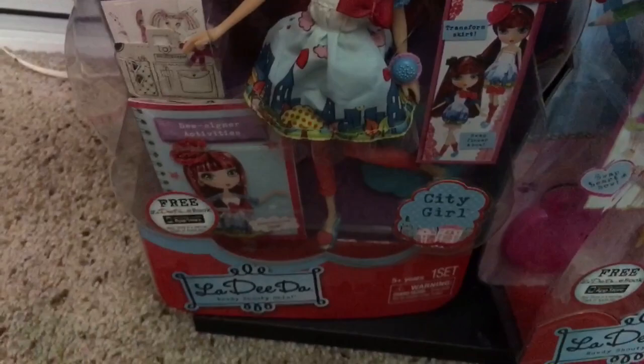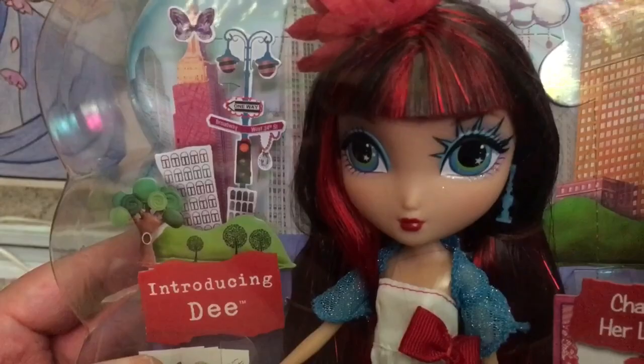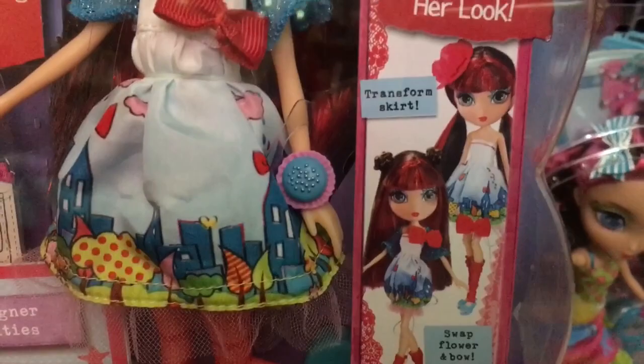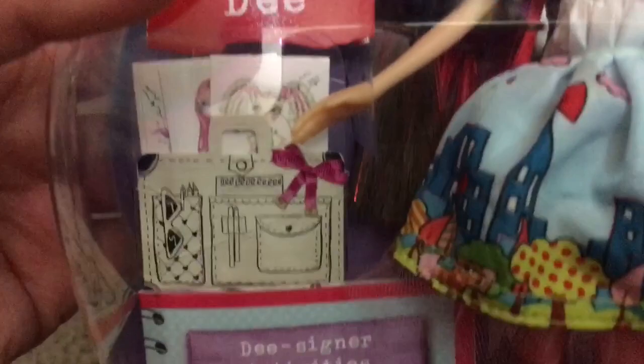Down here is the first La-Di-Da Dee. It says Introducing Dee — she's called City Girl Dee, and she is so super stinking cute. I love this doll so much. She has the Statue of Liberty crown around one of her eyelids on top. You can also change the style of her dress because she is a designer. She has designer activities inside, you can read about Dee, she comes with sketches of her friends, and they come in a cute little bag. She comes with a doll stand. Love her hair, love Dee — she is amazing.